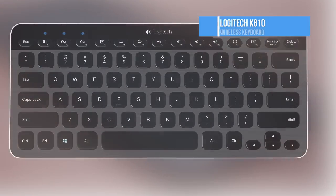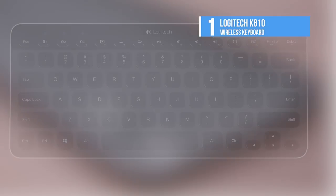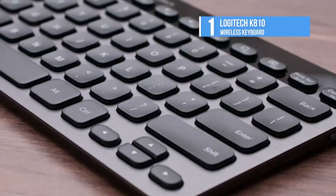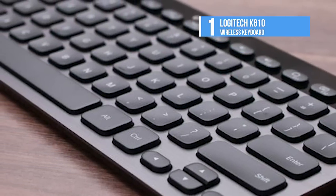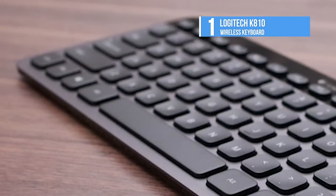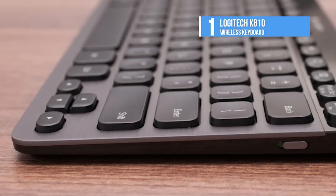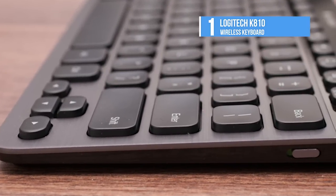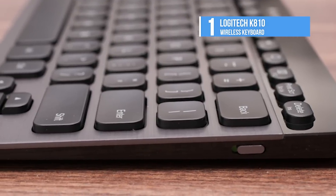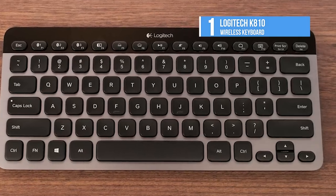Number one is the Logitech K810. Type in style with this elegantly designed Bluetooth illuminated keyboard for Windows 8. Press one button to instantly switch between typing an email on your PC, taking notes on your Apple iPad, or replying to a text on your Android smartphone. With sharp, bright, backlit characters, this keyboard lets you create and communicate more easily with more devices, even in the dark.